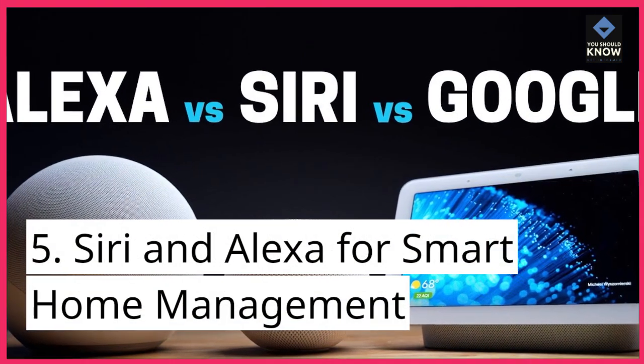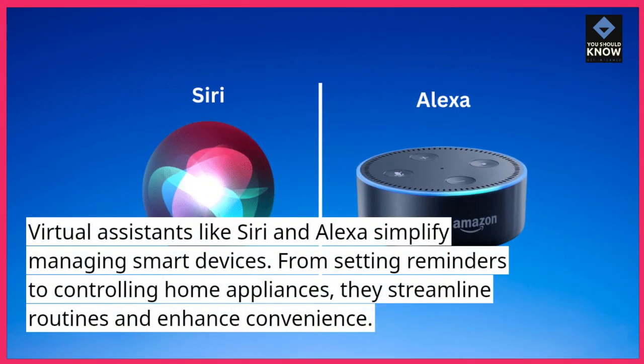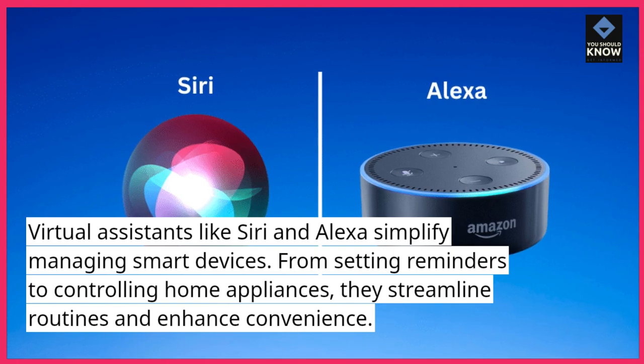5. Siri and Alexa for smart home management. Virtual assistants like Siri and Alexa simplify managing smart devices. From setting reminders to controlling home appliances, they streamline routines and enhance convenience.